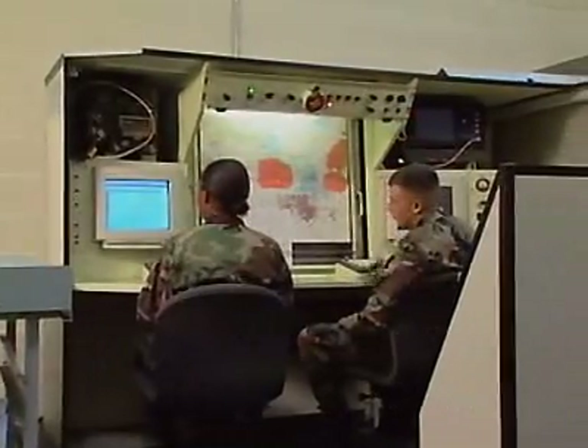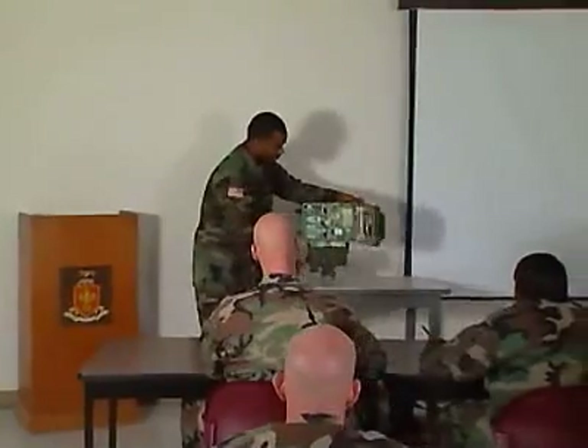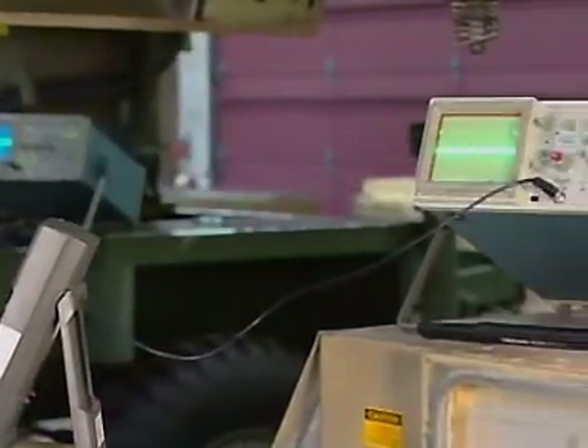This is followed by advanced training at Fort Sill, Oklahoma in radar and electronic weather equipment, with training both in the classroom and hands-on with the equipment — including diagnostic tools like the multimeter and the oscilloscope.